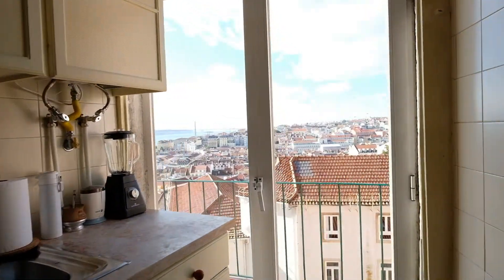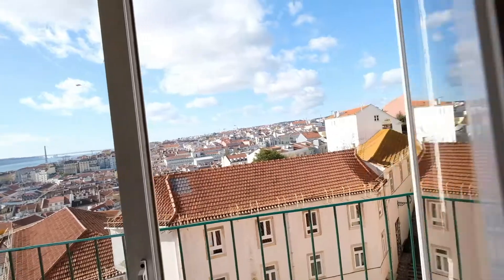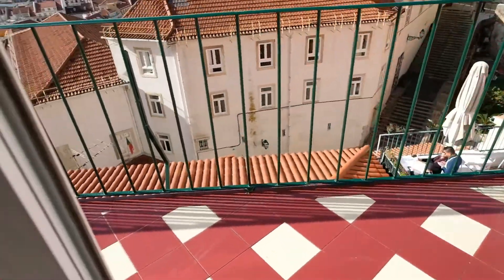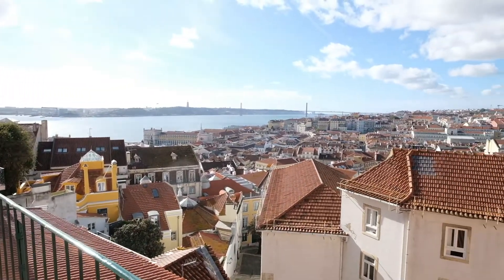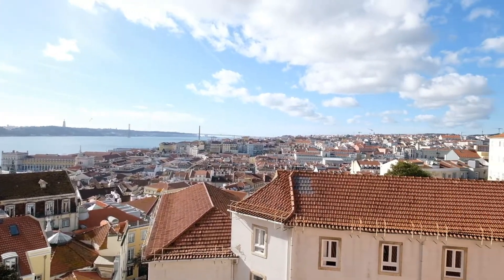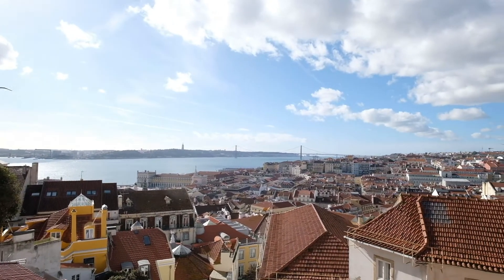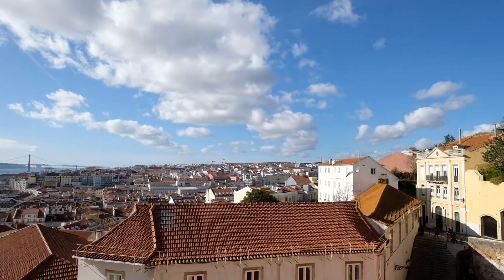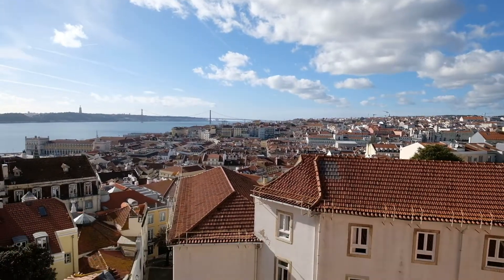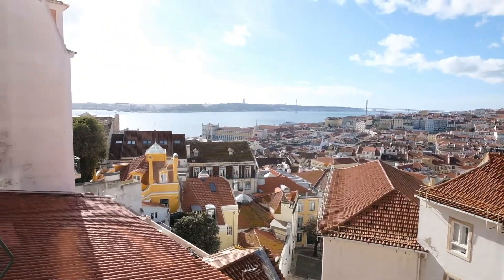Look at this — I have a glass door and I can go to the balcony. This is amazing. Look at this place. You can see Lisbon — this is the best place in Lisbon. This is awesome.